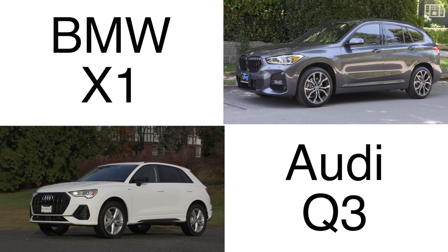We've got the BMW X1 and the Audi Q3 battling it out in our comparison. The fastest growing segment of the entire auto industry is small utilities, so let's get into it.